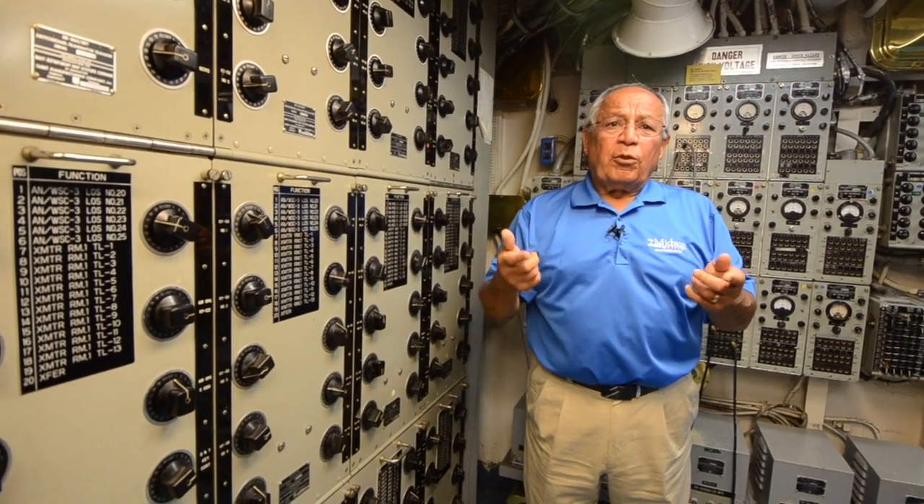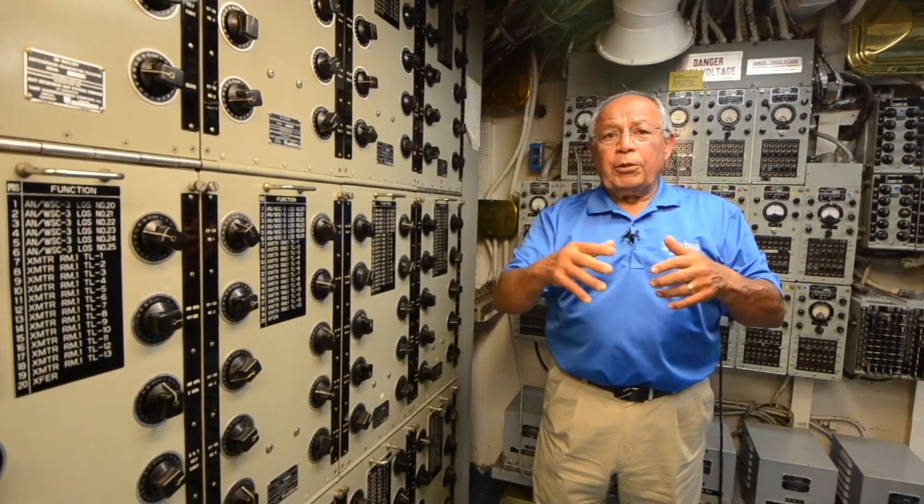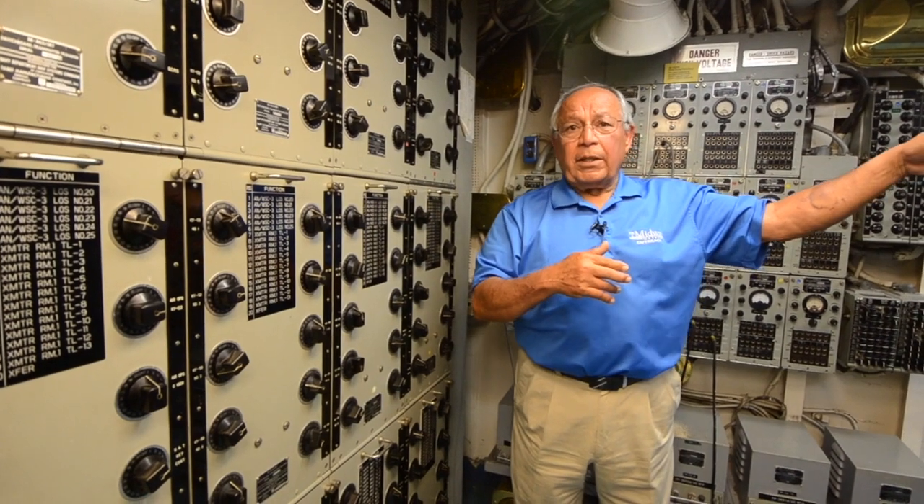The reverse of that happens on the received side. It comes in through the antenna, goes through a coupler, goes into a receiver, into a coupler, into a crypto device, out of the crypto device, and into a teletype.